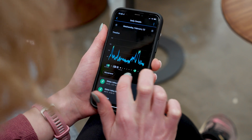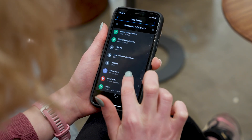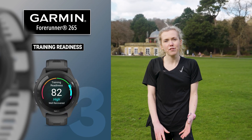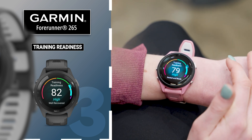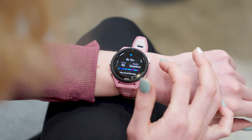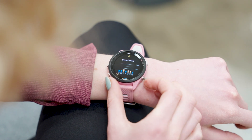When it comes to performing at the highest level, it's important to take into account metrics outside of running. The Garmin Forerunner 265 has a 24/7 tracking system, which means that it can take into account your stress and also your sleep and the quality of your sleep. These are two metrics that I really like to keep an eye on, and they have an effect on my training readiness and my recovery.